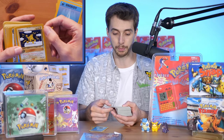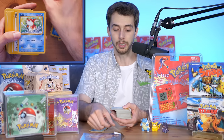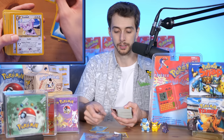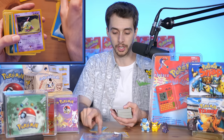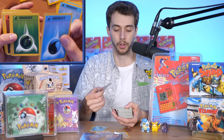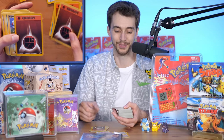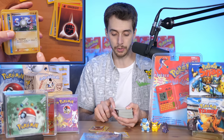Straight on to Elekid — shame it's been dinged and dented on the side. On to Jungle cards. There's a lot of those guys actually. Oh, some Ancient Ruins cards. Some commons, another Water Energy — I had a feeling there'd be a lot of this.